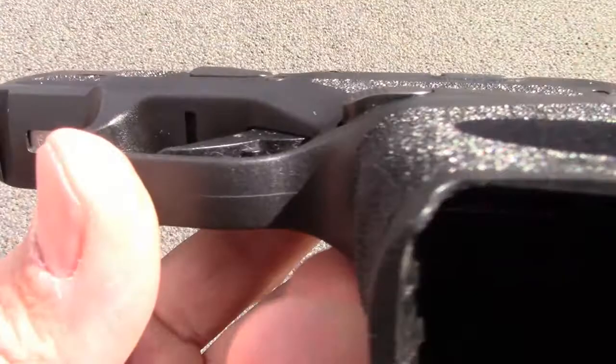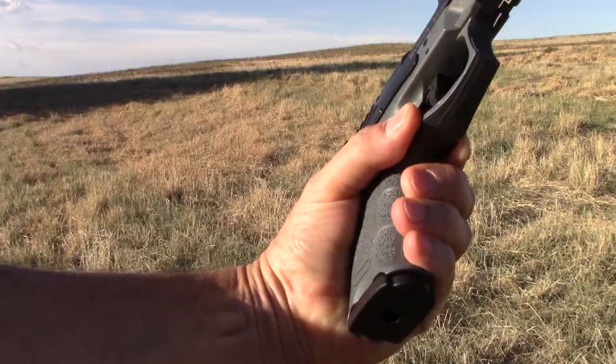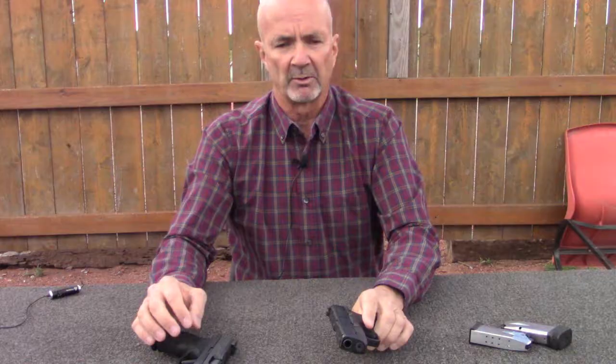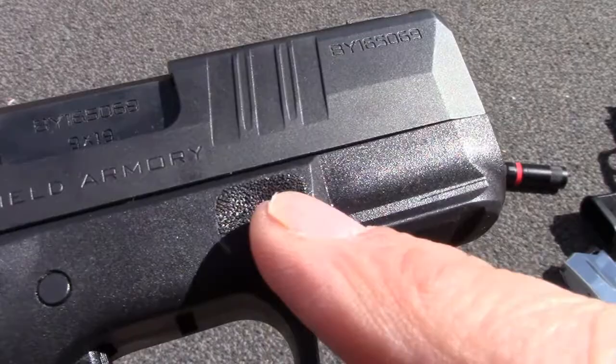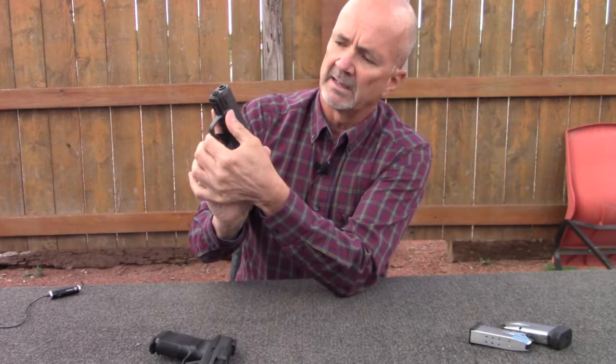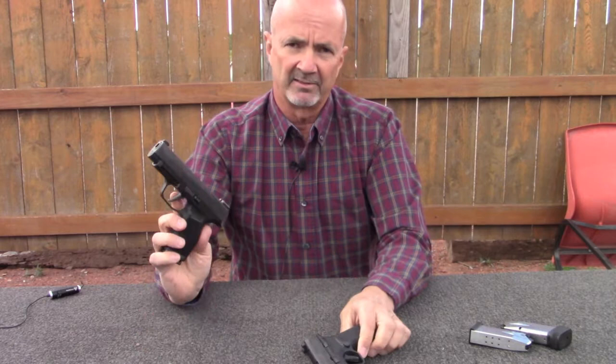The Springfield Armory Hellcat's mag release button is much better protected. Of course, both of these could benefit from a paddle magazine release, which would be exceptionally well protected by the holster. The other thing I like about the Hellcat is it has these nice textured landing points for your trigger finger and for when you're doing the two-handed thumbs-forward grip — a nice little ergonomic feature that makes the Hellcat a little bit better than the Sig in that regard.